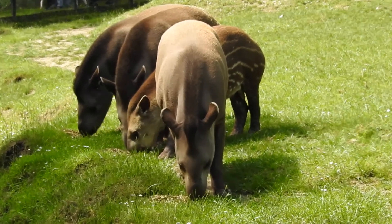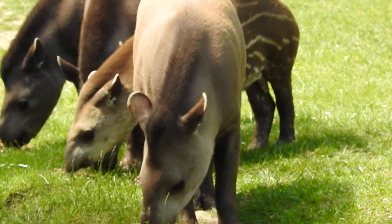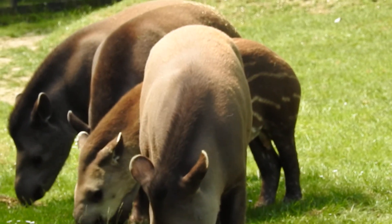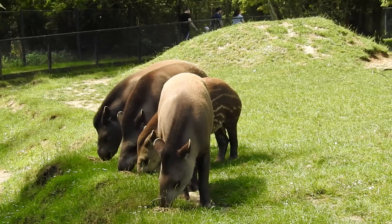Does anybody want to take a guess where you think Brazilian tapirs come from in the world? Yeah, that's right - just making sure you guys are listening. They actually live together out in South America, like they do here at the zoo.